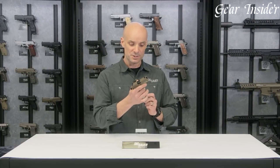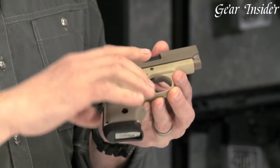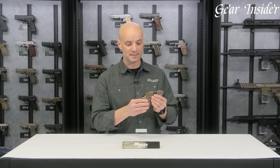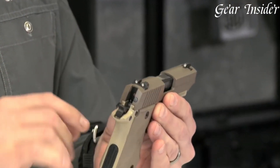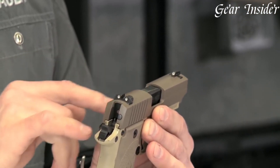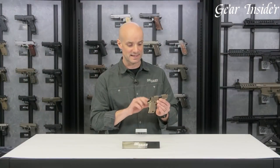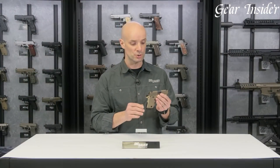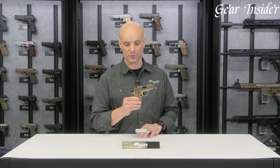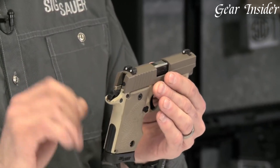Its textured grips provide a secure hold, allowing for a confident and comfortable shooting experience. Equipped with SIG Sauer's dependable single-action trigger, the P238 Desert offers a crisp and light trigger pull, enabling precise and accurate shots. The pistol's SIG-Lite night sights enhance visibility in low-light conditions, ensuring quick and accurate target acquisition. With its slim profile and lightweight construction, the P238 Desert is designed for easy concealment and comfortable everyday carry.